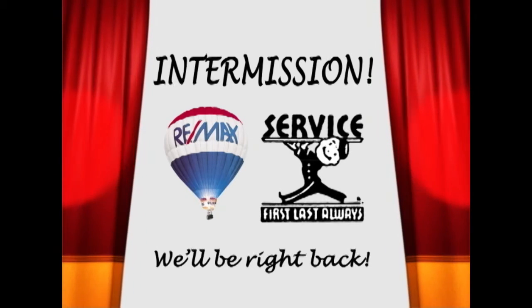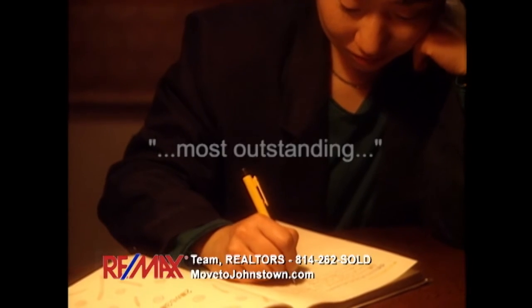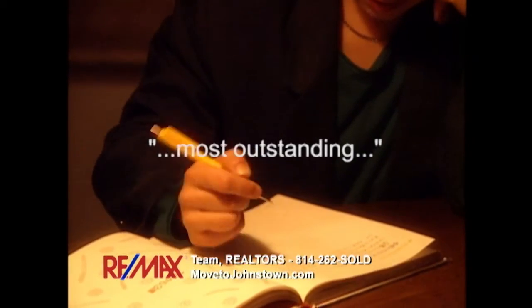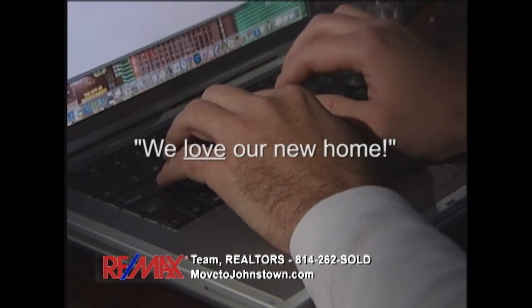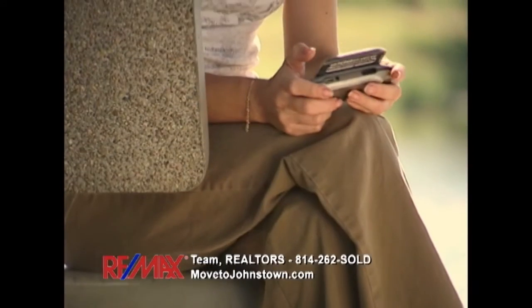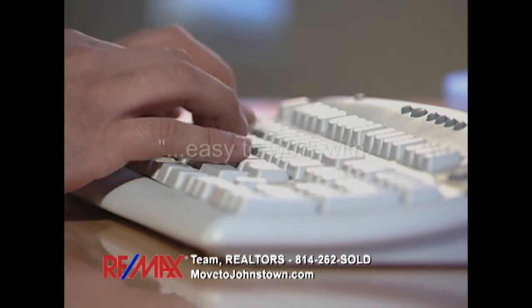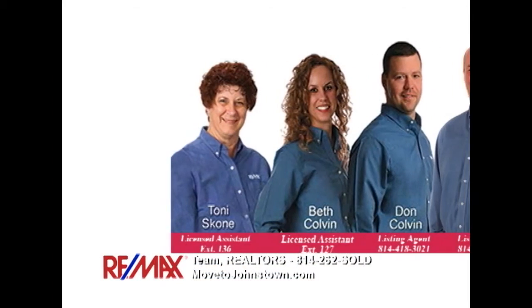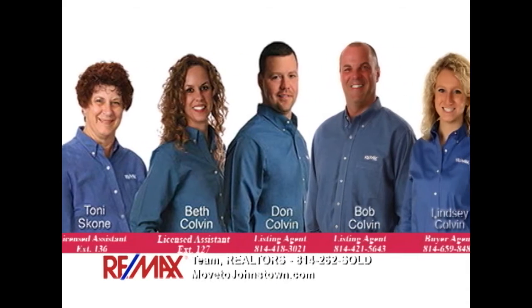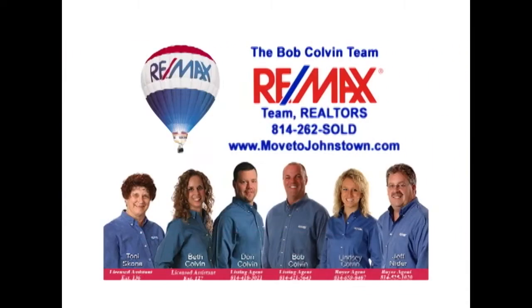We'll be right back after this. You guys are the most outstanding realtors I've ever dealt with — I'll recommend you to everyone. I will recommend the Bob Colvin team to anyone looking to buy or sell. We love our new home. Your whole team of experts has done a wonderful job. Thank you for all your hard work and for answering my endless emails. You were very easy to work with. When it's time for you to buy or sell a property, put our experience and award-winning track record to work for your family. Contact the Bob Colvin team at RE-MAX Team Realtors in Johnstown.